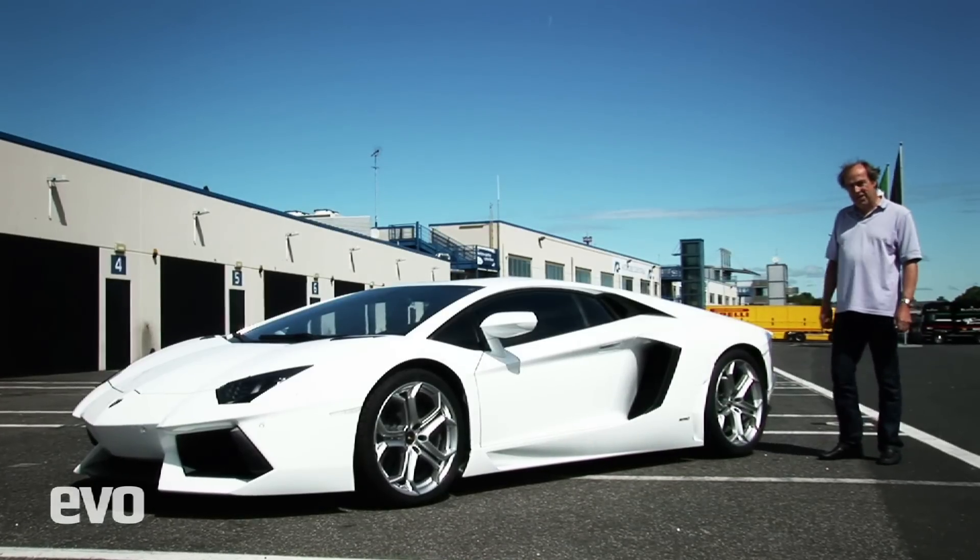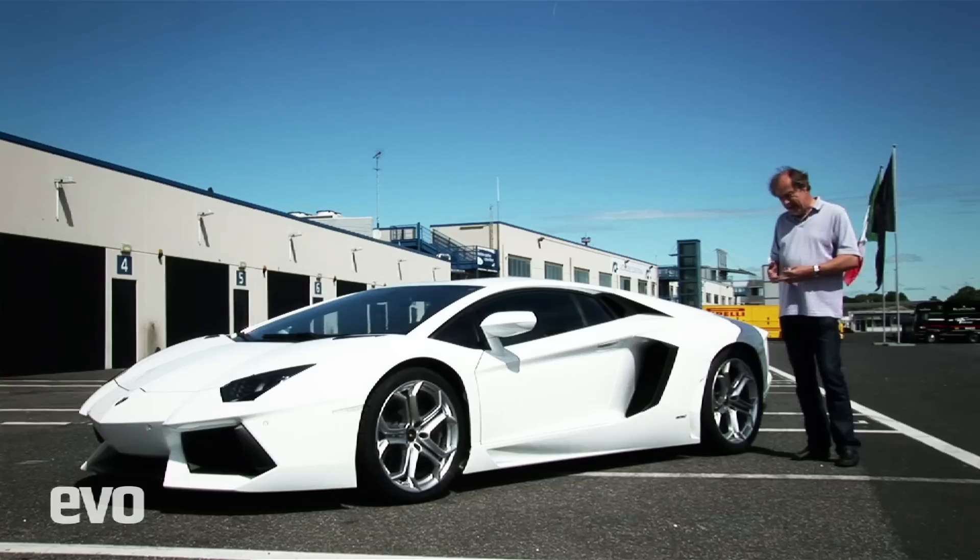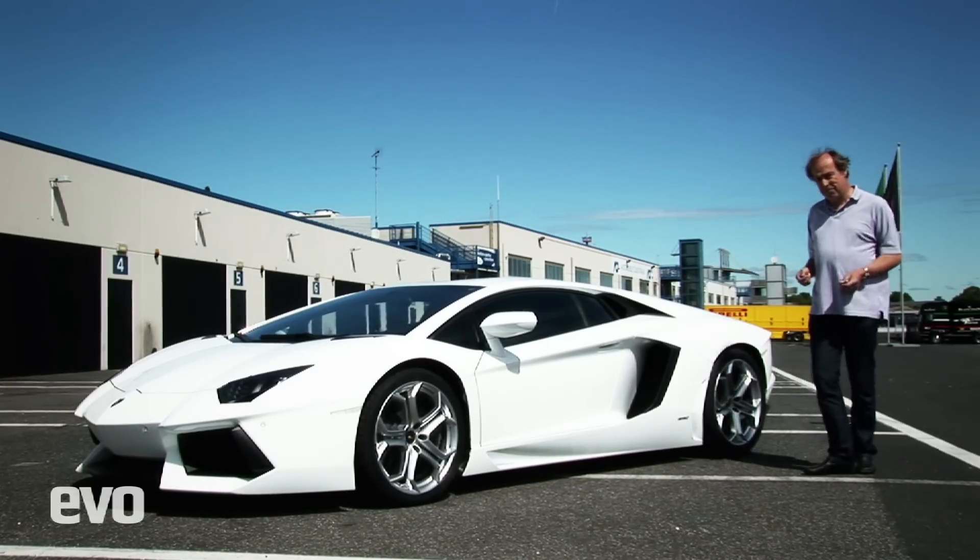2011 has already been a fantastic year for supercars. We've had the new McLaren and now we've got this new Lamborghini Aventador. This is one I've really been waiting for. 700 horsepower, 6.5 litre normally aspirated engine. It looks fantastic. It's a proper Lamborghini.